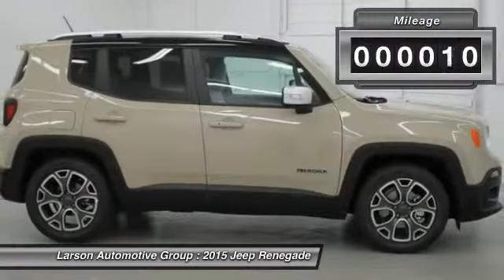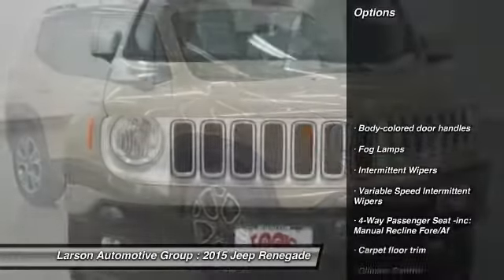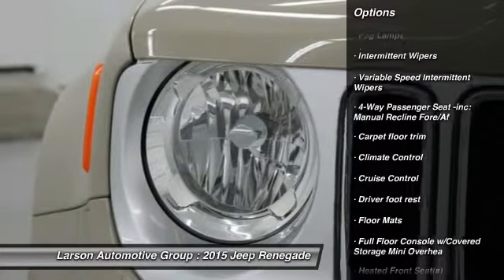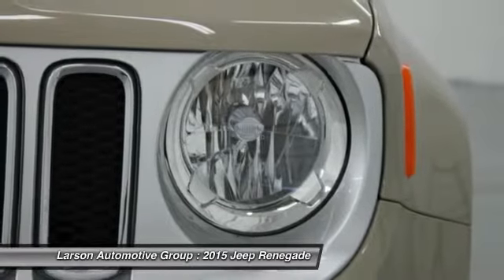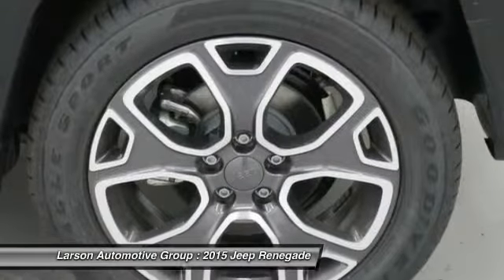This vehicle has less than 100 miles. Here are some of this vehicle's great options: anti-lock braking system, steering wheel audio controls, leather-wrapped steering wheel, air conditioning front, adjustable steering wheel, power steering, driver airbag, front wheel drive, four-wheel disc brakes, and cruise control.